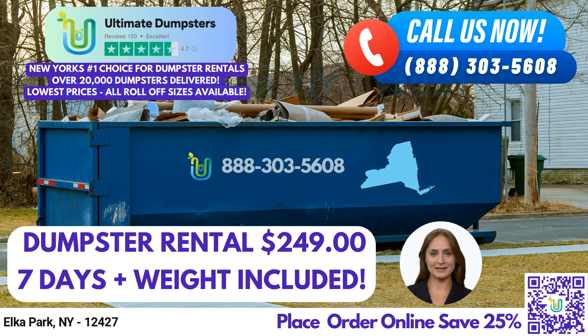Our 40-yard dumpster measures 22 feet long, 8 feet wide, and 8 feet tall. It's the largest size we offer and is suitable for big construction and demolition projects, as well as large-scale commercial waste disposal.